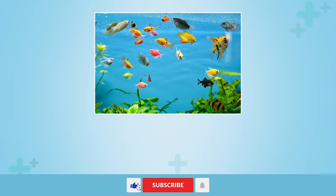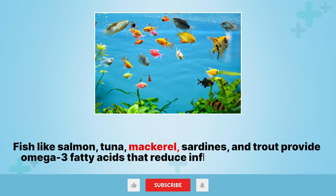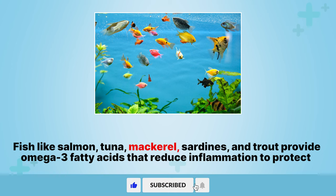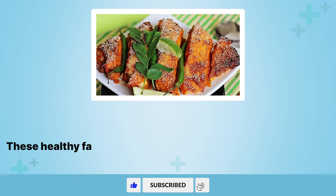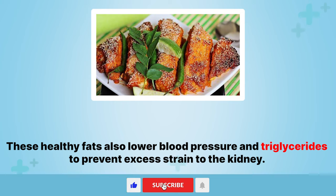7. Fish. Fish like salmon, tuna, mackerel, sardines, and trout provide omega-3 fatty acids that reduce inflammation to protect kidney health. These healthy fats also lower blood pressure and triglycerides to prevent excess strain to the kidney.